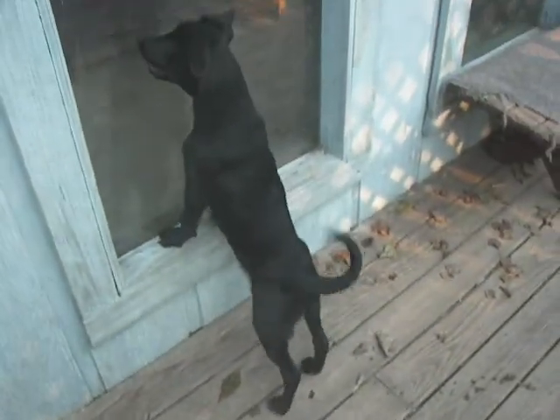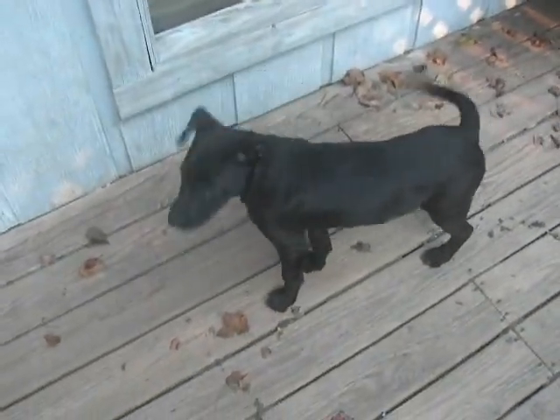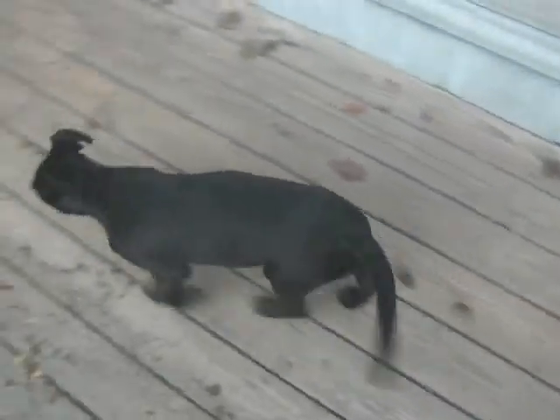It's June 11, 2011, and this is Simon. Simon just arrived today. Simon's a little lab mixed puppy, he's about three months old. I think he weighs about 20 pounds, and he came from Lebanon, Tennessee Animal Shelter.